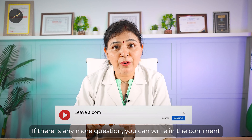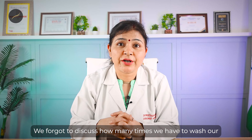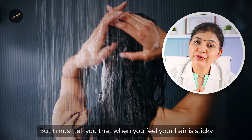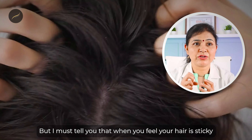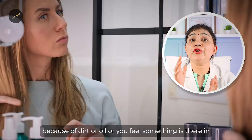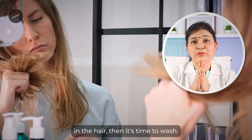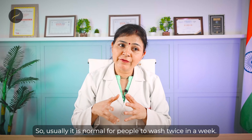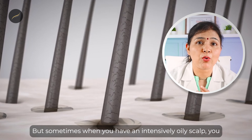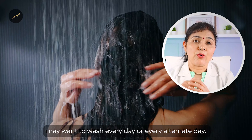We also need to discuss how many times to wash your hair every week. Sometimes people like to wash every day, but you should wash when you feel your hair is sticky because of dirt or oil, or you have lost the normal shininess and bounce — then it's time to wash. Usually it is normal to wash twice a week. But if you have an intensively oily scalp, you may want to wash every day or every alternate day.